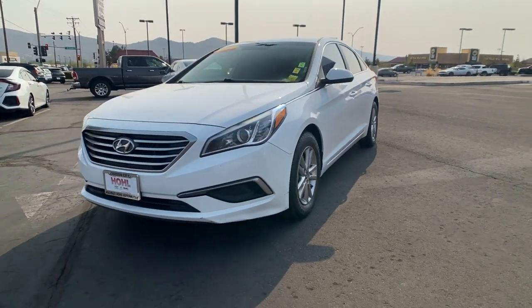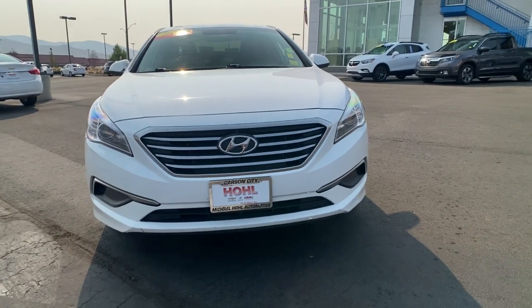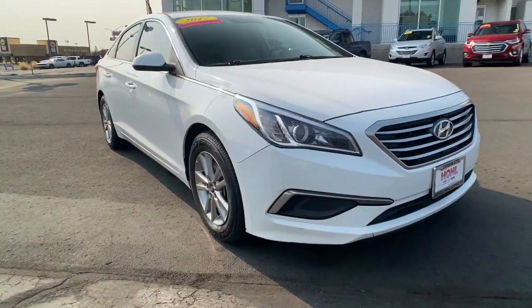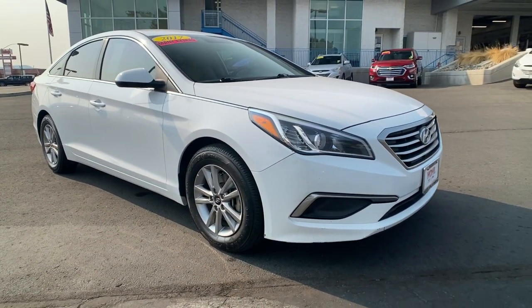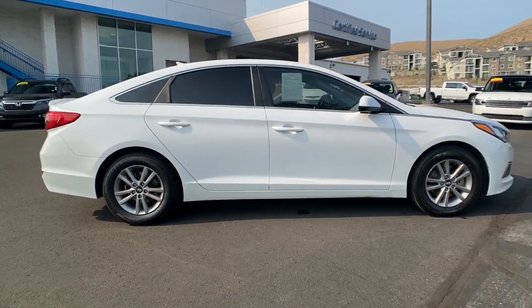Hop into the 2017 Hyundai Sonata. With less than 110,000 miles on the odometer, this vehicle stands out from the rest. Get the best of quality, comfort and convenience in this family-friendly Sonata.